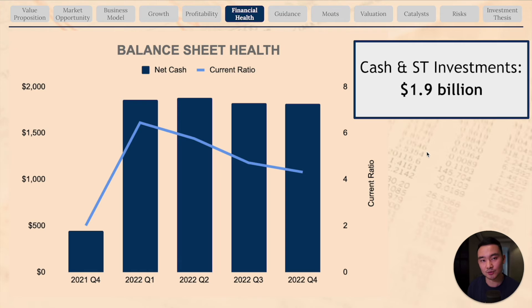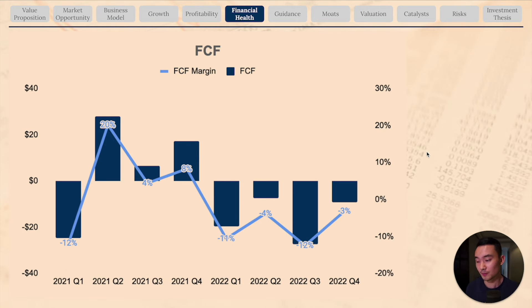Looking at the financial health of the company, UiPath has cash and short-term investments of $1.9 billion with virtually no debt, so its net cash position is $1.9 billion. Its current ratio is also high at four times, showing the business model is relatively liquid. Free cash flow margin is still negative because the company is investing in growth — particularly customer acquisition, product innovation, and headcount growth. Overall, UiPath has a very strong balance sheet, is not burning too much cash, and equity or debt raises are highly unlikely.